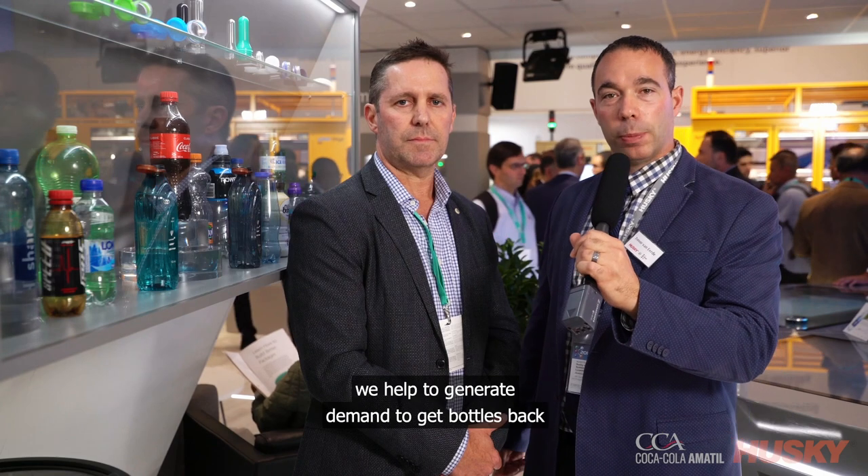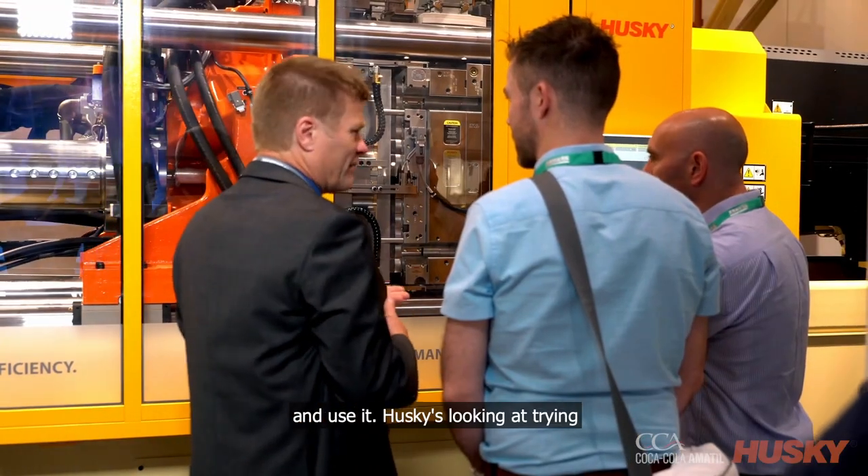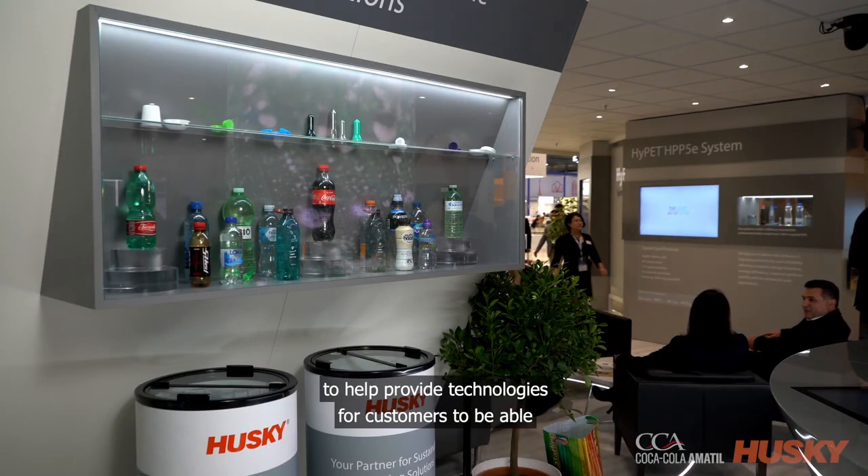This is a great example of brands taking initiative to get plastics out of the environment. By creating demand and using PCR, we help generate demand to get bottles back and use them. Husky is looking to help provide technologies for customers to be able to run PCR. I'd like to thank you, David, for joining us here, and we're proud to showcase Coca-Cola Amatil's bottle here at K-Show 2019.